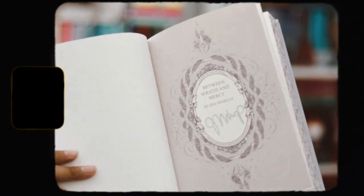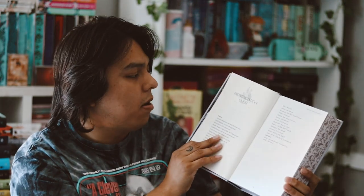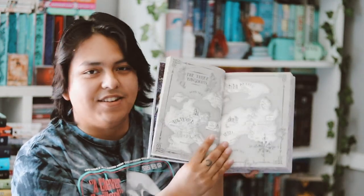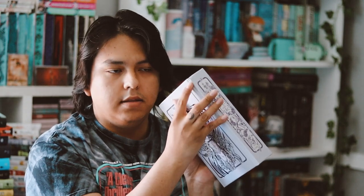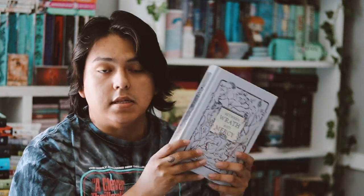The endpapers are very gorgeous, and they're the same on the back — though they could have done something different on the back. It is signed by the author, which I love. This one has a pronunciation guide for names, which is helpful. There's also a map in here, which is cool. All the chapter headers have a consistent design. This is a very long book — over 765 pages, so it's huge. Just the corner of this copy is a little damaged, and another spot as well, but it's not too bad.